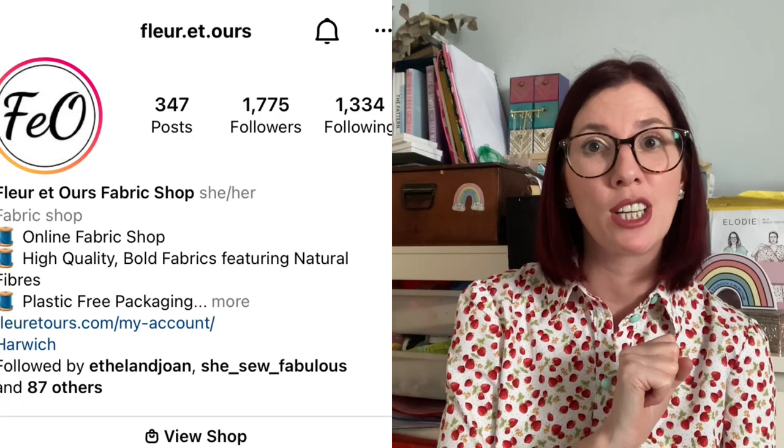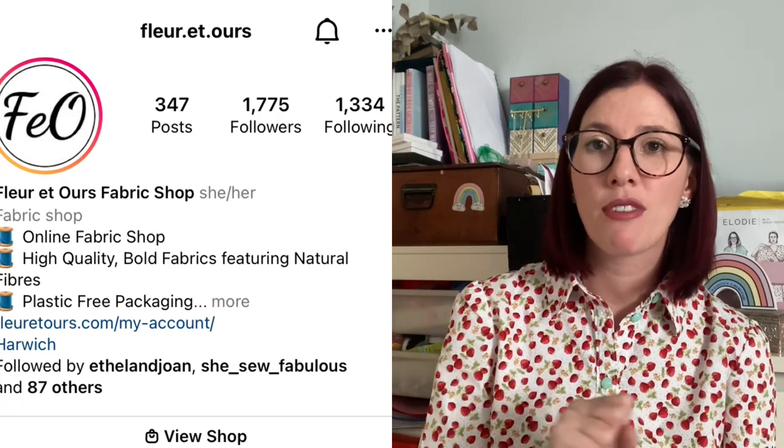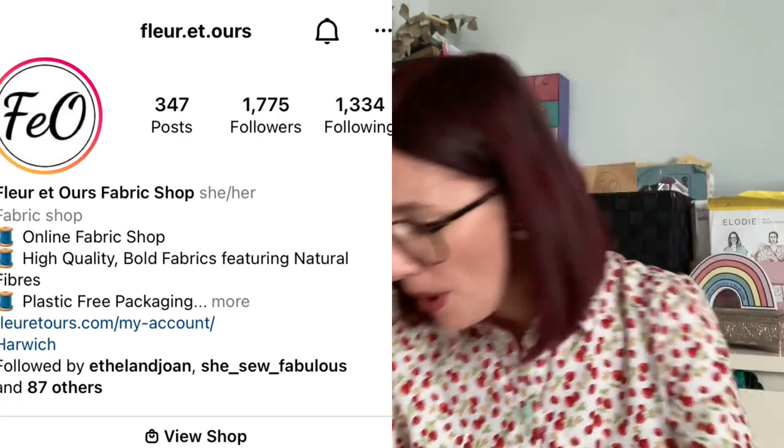Now on to some fabrics I wanted to share — they're from a shop whose name I can't quite pronounce. They've got so many gorgeous fabrics, mostly cottons, plus a sweatshirting fabric I'll share in a moment. I got a couple for me and a couple to make garments for my family.